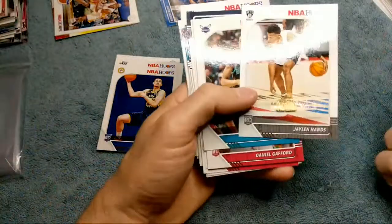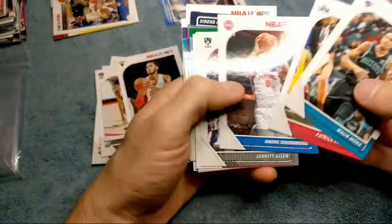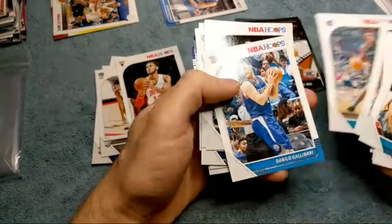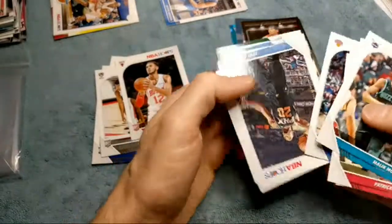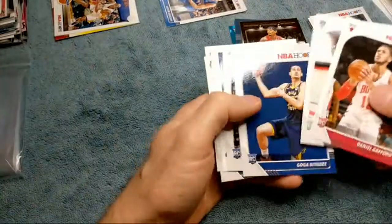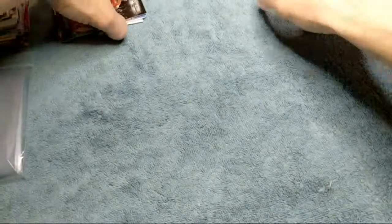There's a rookie Jalen Hands, Daniel Gafford. You kind of have to hold the cards the right side up to see if there's a rookie logo on there. That's pretty good — that many rookie cards for one pack is pretty decent. Let's count: one, two, three, four, five, six rookie cards. That's pretty good! Alright, let's get on to the next pack.